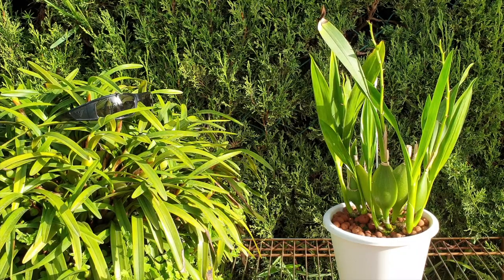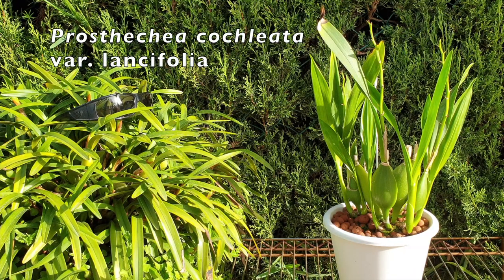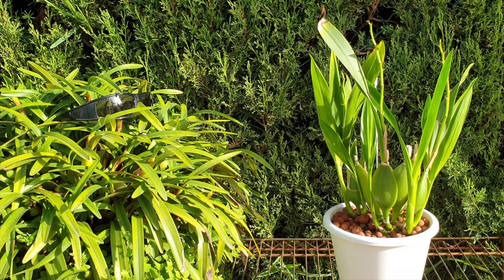A big warm welcome to this care collab for Prostecchia cochleata. Thank you so much for being here. In my case, I have a Prostecchia cochleata variety Lancefolia — that's the orchid there on the right. The orchid on the left, which has a semblance of Rod Stewart, we call that orchid Cousin It here at Ninja Orchids. These two orchids have never met each other, even though they've been in my collection at the same time.